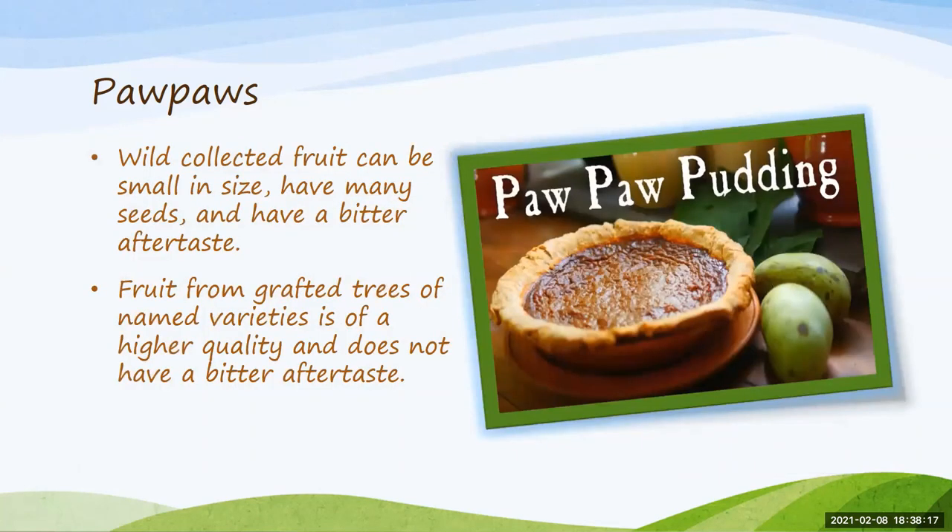Wild collected fruit can be a little bit smaller in size than grafted or seed-grown trees. Wild collected will have many more seeds and leave a bitter aftertaste in your mouth. Fruit from grafted trees of named varieties is going to be higher quality without that aftertaste, which is what a lot of folks starting to plant pawpaws prefer. Pawpaw pudding is one popular dessert — it's got the texture and consistency like a pumpkin pie.